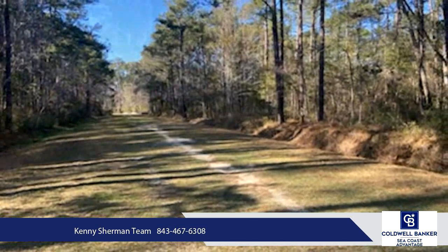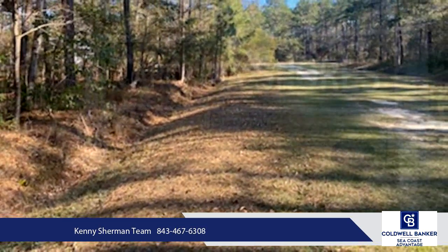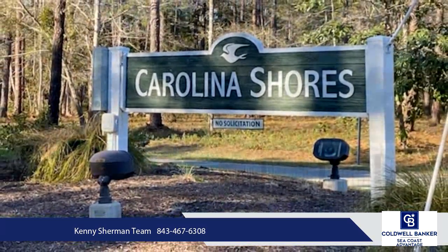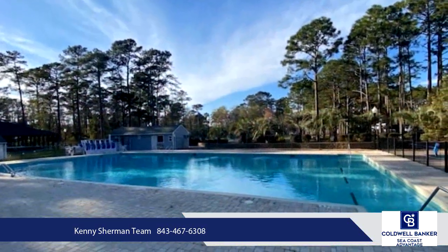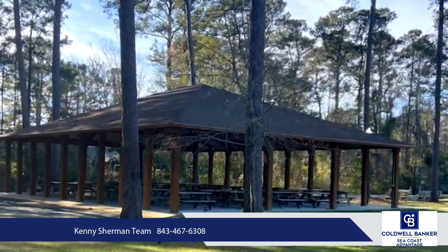The builder has cut no corners and outfitted your new home with a 50-inch electric fireplace with shiplap walls around, luxury vinyl plank floors throughout, white shaker custom kitchen and bathroom cabinets. The master suite boasts custom ceramic tile work, a large walk-in master shower with rain head, and quartz countertops throughout the home.